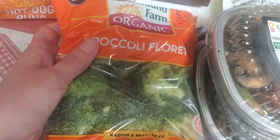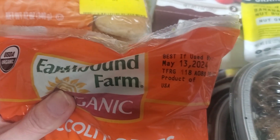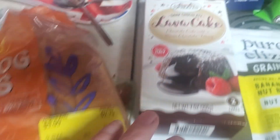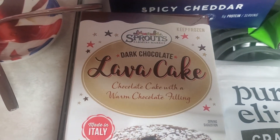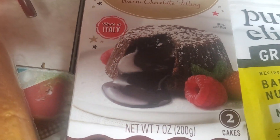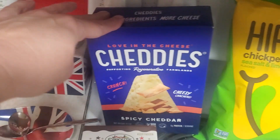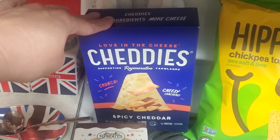I did get a bag of organic broccoli florets. They were $2 because they are best by the 13th. And then these were on closeout — these are Sprouts brand dark chocolate lava cakes. You get two cakes in there for $3, which is a nice dessert.